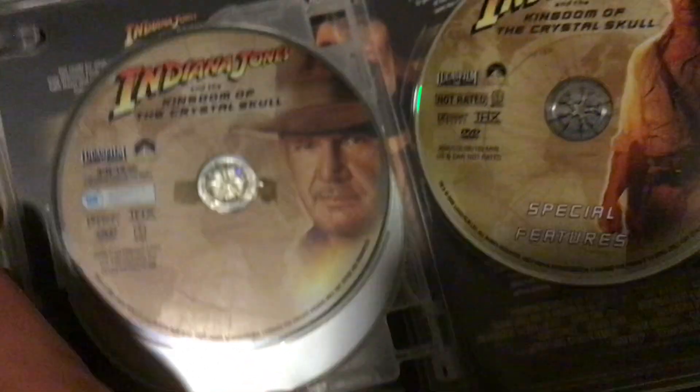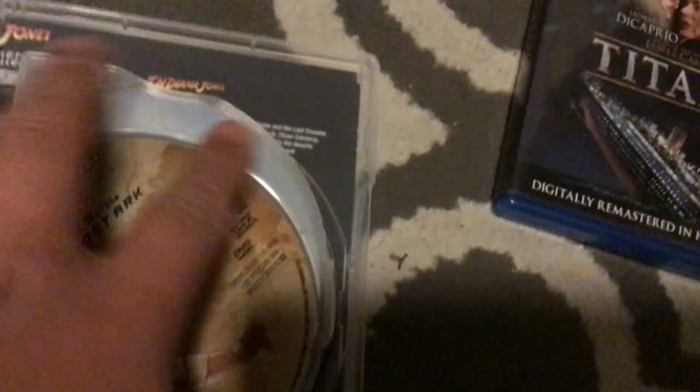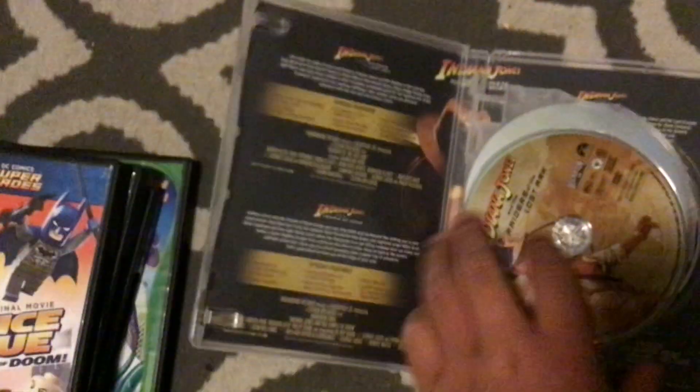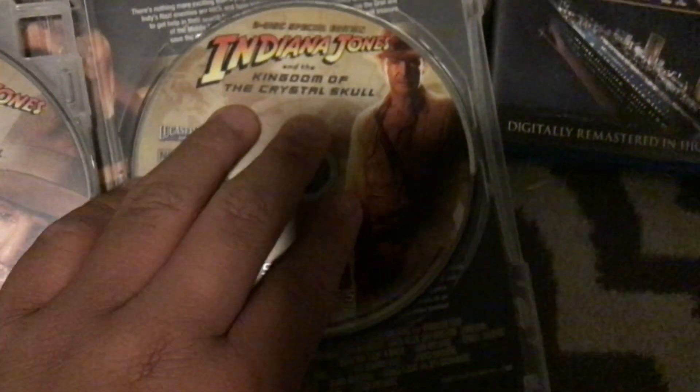This also features the two-disc special edition of Kingdom of the Crystal Skull — here's disc one, here's disc two. I forgot to also show you the credits. I do hope to get the 2003 Adventures Trilogy box set. And now let's move on to the only Blu-ray I have in this video. This, and the Indiana Jones Complete Adventure Collection, are the only Paramount DVDs I have. I do hope to get more soon.